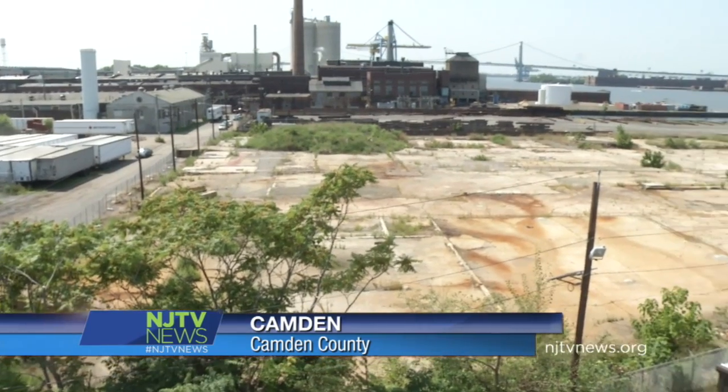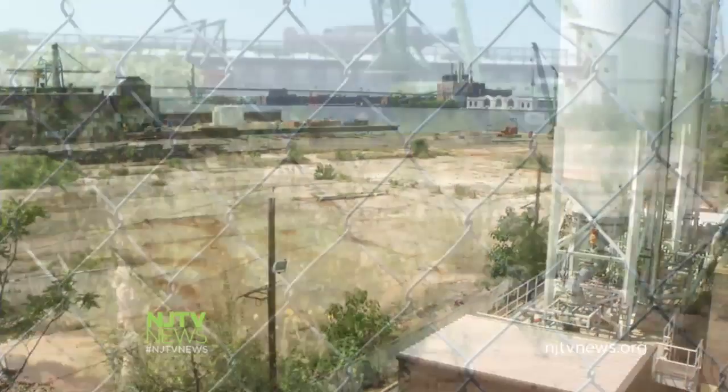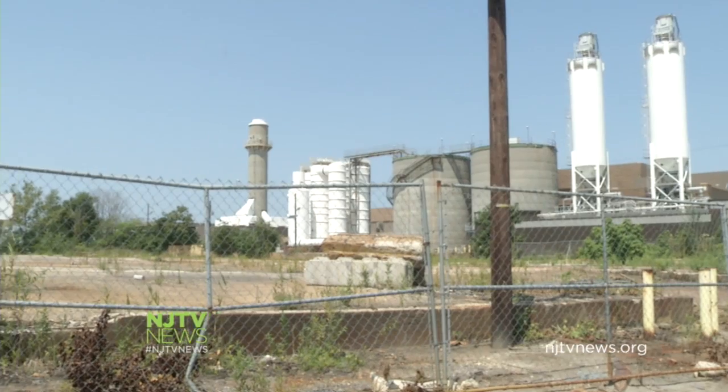Here's a bird's eye view of the former American Minerals industrial site, contaminated with low levels of radium and thorium — a so-called brownfield languishing in the shadow of Camden County's sewage treatment plant.